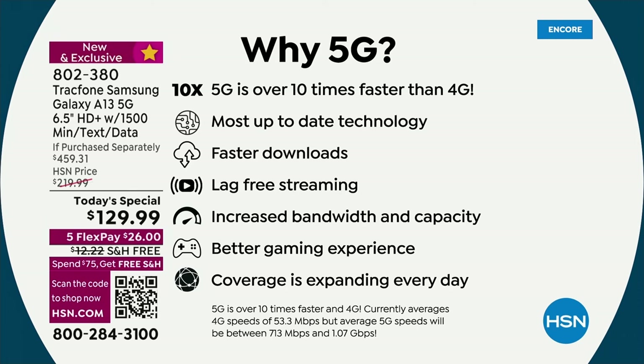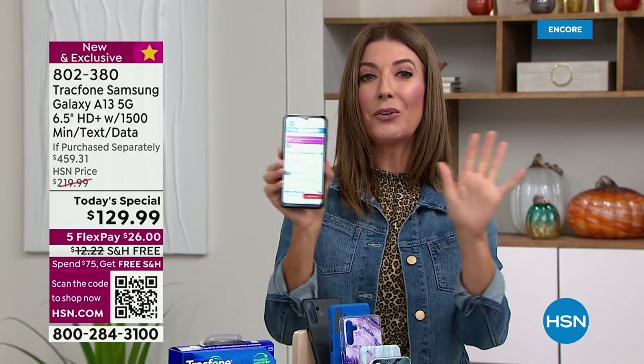Maybe you think you have a pretty fast phone right now — it's probably not 5G. 5G is over 10 times faster than 4G, the most up-to-date technology. You get faster downloads, better gaming, better videos, increased bandwidth. Everything is better. The coverage is expanding every single day. And you're going to own the phone and get the plan.